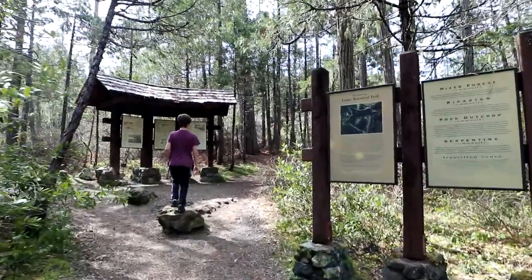We're at Limpy Creek Botanical Loop and the trail was not marked, so we actually drove a bit past it and had to turn around on a mountain, which wasn't the easiest thing to do. But then we came back and found the trail. Luckily our GPS told us where it was, so we knew where to look, otherwise we probably would have passed it again. This is the trailhead.